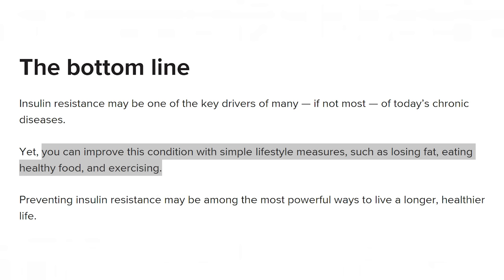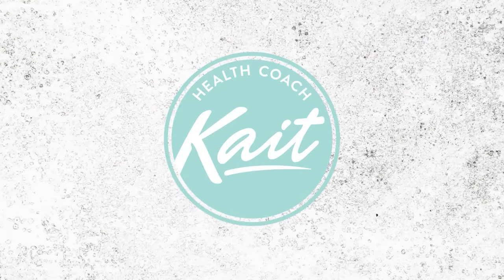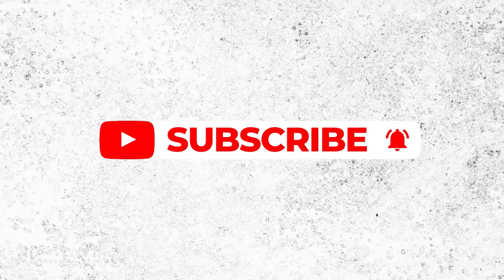One thing I found really frustrating when researching this video is that a lot of sources agreed that insulin resistance is reversible, but the advice they gave on how to reverse it was extremely unhelpful. 'Lose weight by eating less and moving more' was the most common advice I saw, and this is so frustrating because it's so broad and generic. If it really were that simple, obesity and insulin resistance would not be as widespread as they are. Today I have more specific tips that actually work.